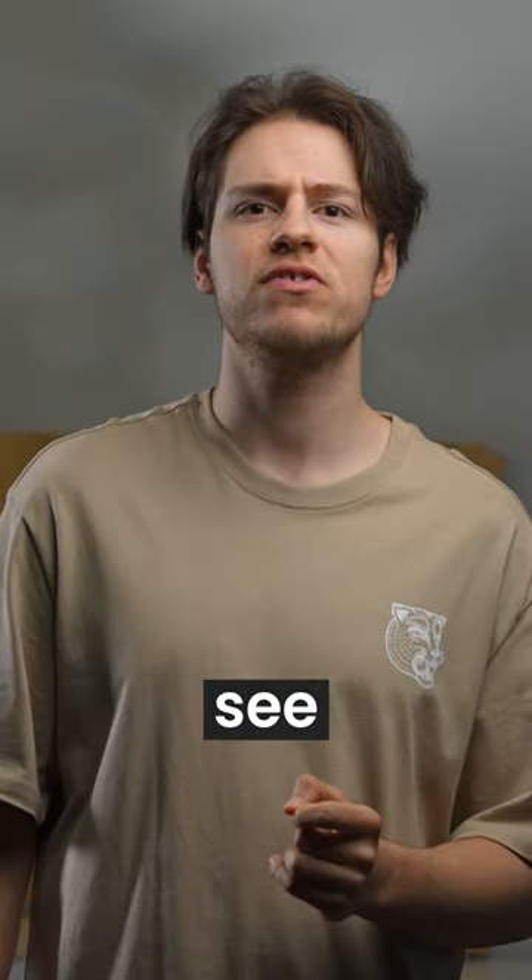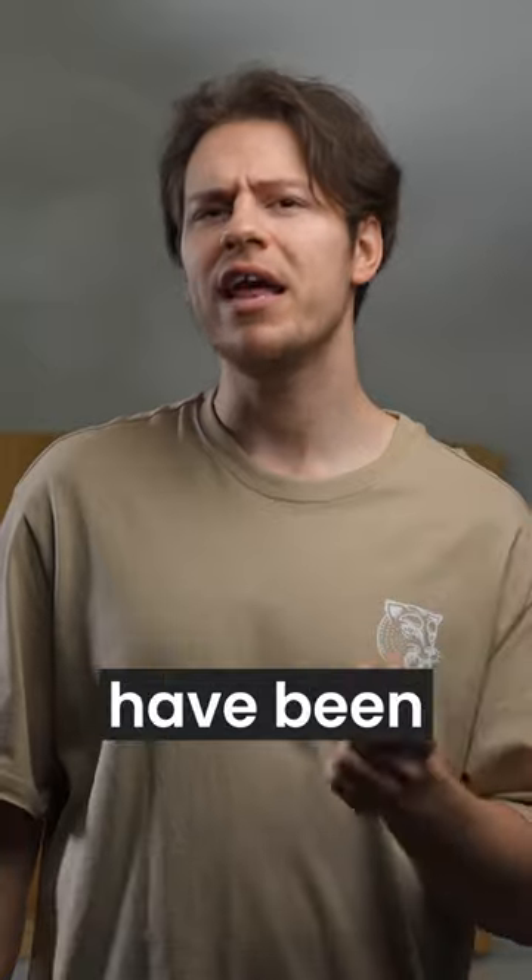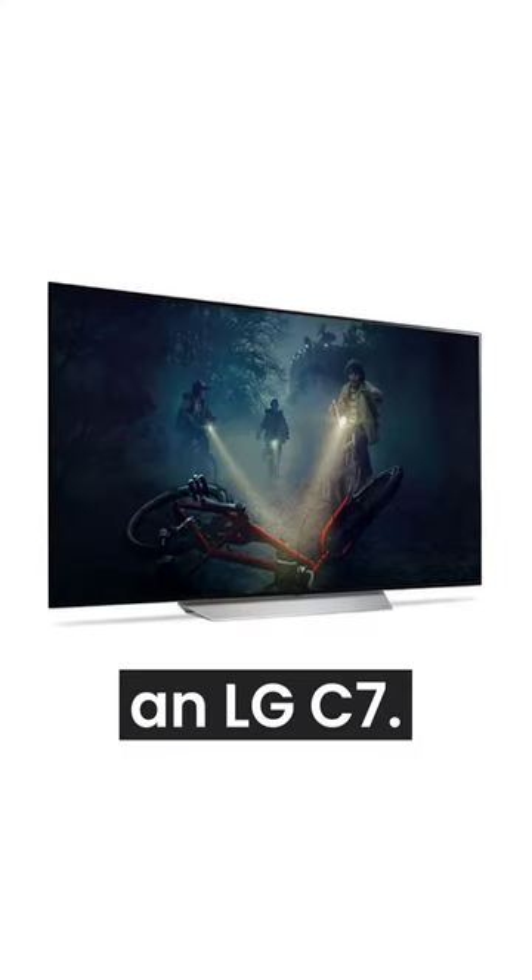But online you might have seen warnings about burn-in, which happens when you see burned-in images of logos and static pictures. While that might have been true with older OLEDs such as an LG C7,